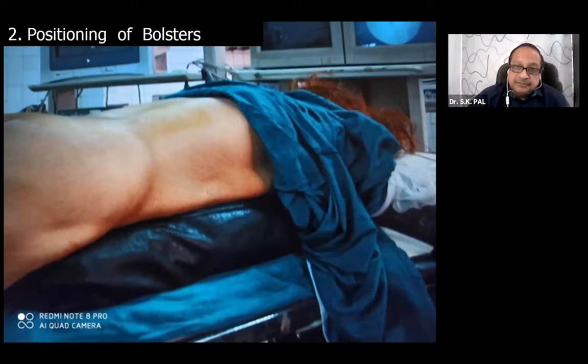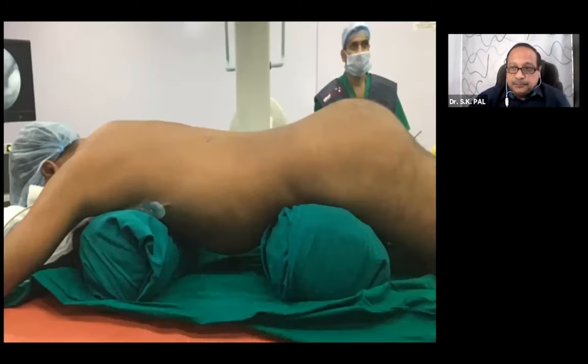As 80 percent of the world does prone PCNL and 90 percent of my cases are prone PCNL, I will describe more about prone PCNL. In prone PCNL, I put the bolsters in a vertical orientation, covering from the lower chest to the iliac crest. This type of bolster gives a little counter-resistance to the advancing needle when it is going in and puncturing the kidney.